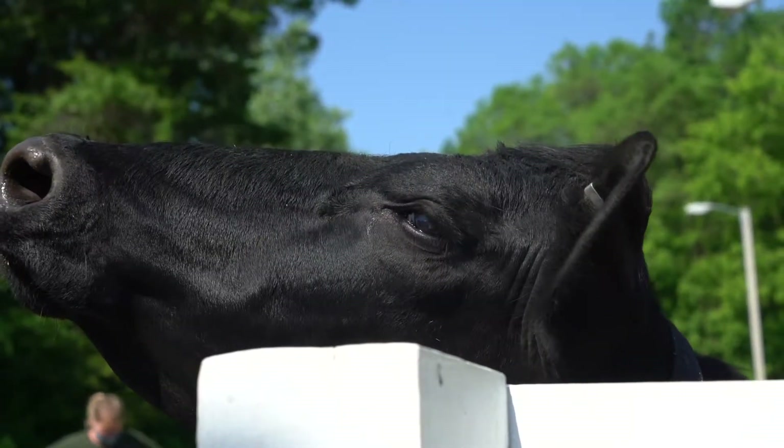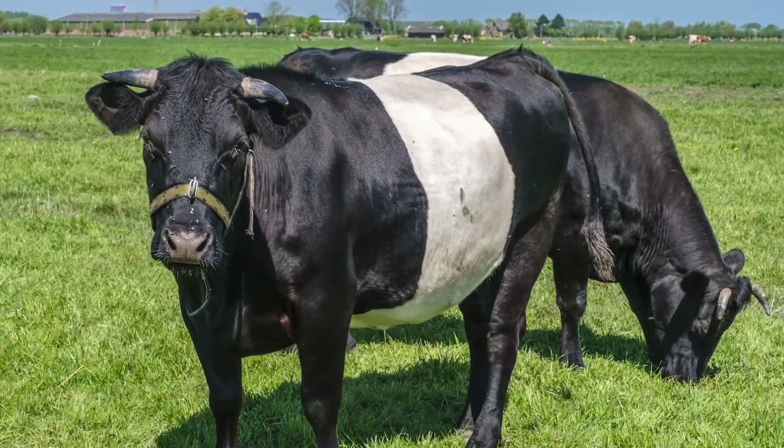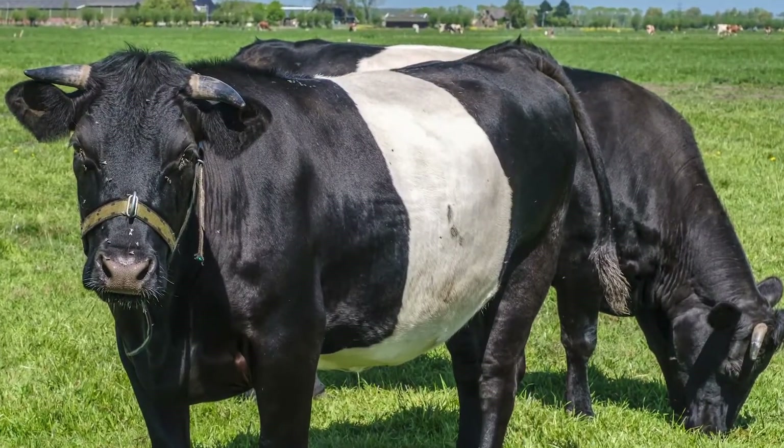Dutch Belted are an extremely rare breed. These can be identified by a thick band of white around the middle of the body that looks like a belt.